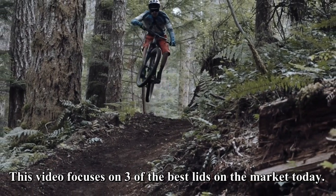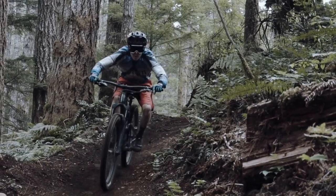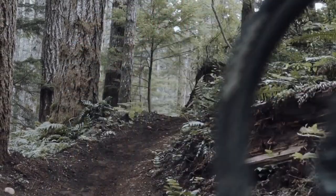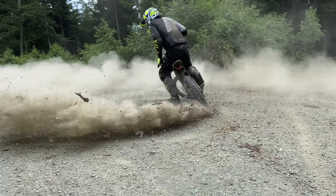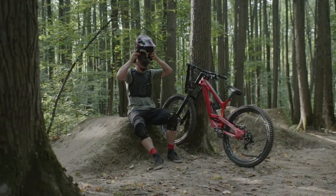This video focuses on three of the best lids on the market today. Traditionally, full-face helmets were reserved for bike park days, downhill racing, and burly freeride lines. These days, the advent of lightweight full-face helmets and convertible models has made them a legitimate option for aggressive trail riding, enduro, and e-biking.